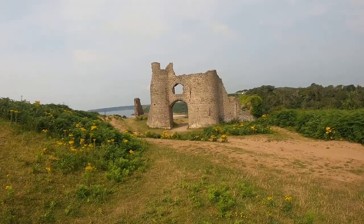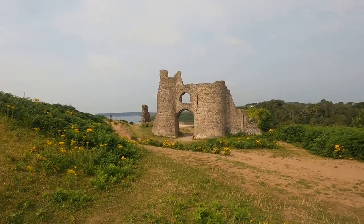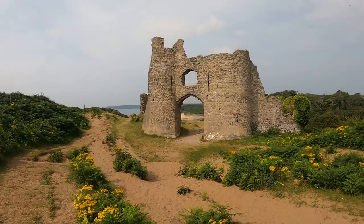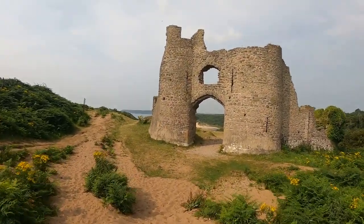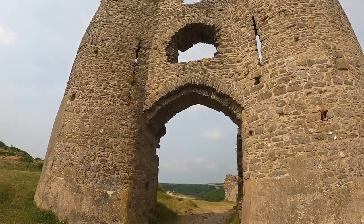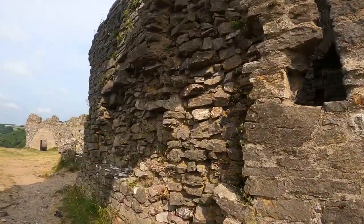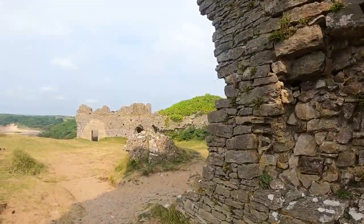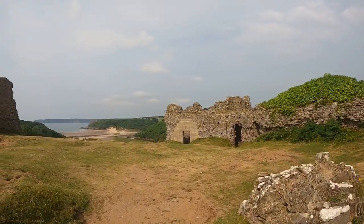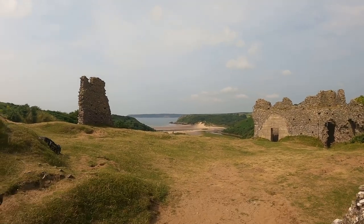Here we go - Pennard Castle, or the ruins of it. This castle is from the 1200s I believe. How amazing is this? You can literally just walk right up into it. And down there is where I'm heading next: Three Cliffs Bay. Goodness knows how I'm actually going to get there - I guess I'm going to find out.